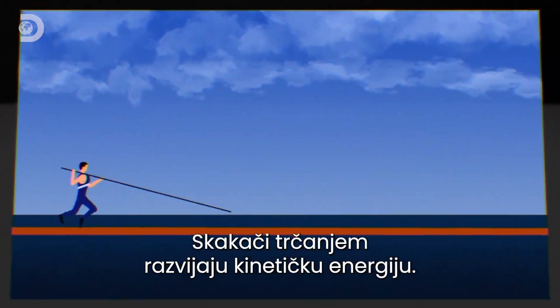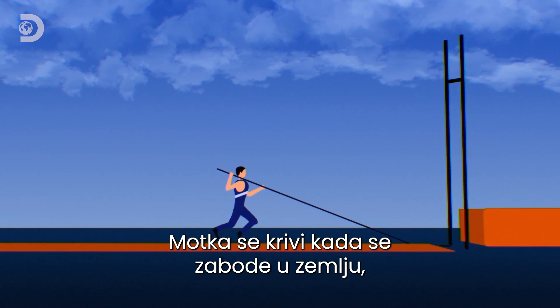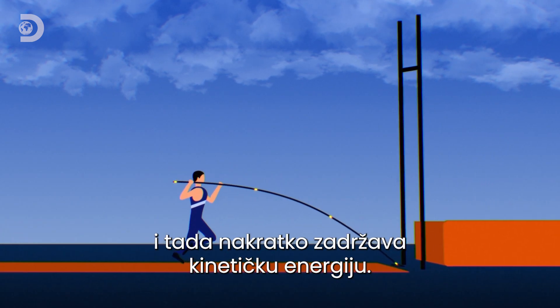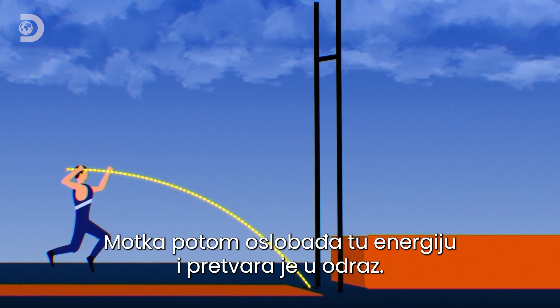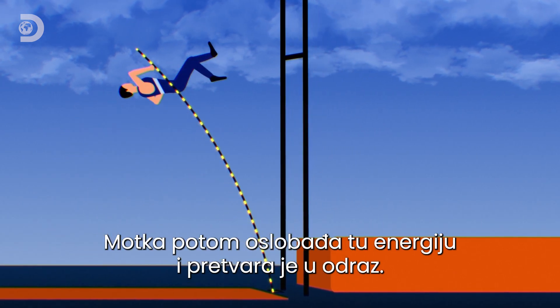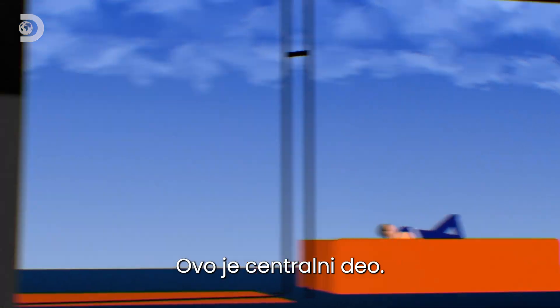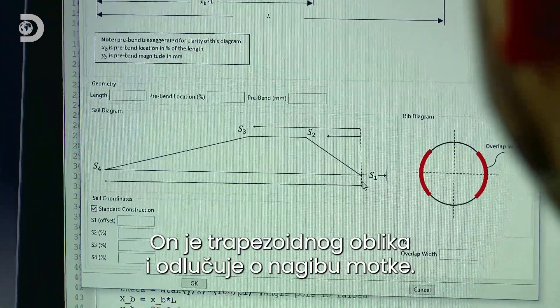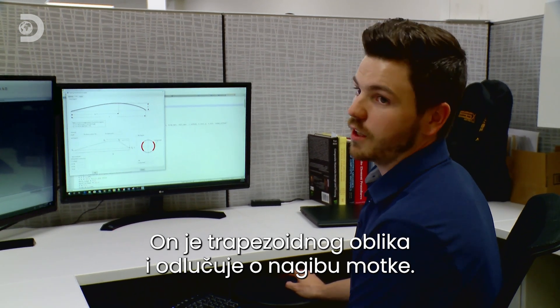As the vaulter runs, they build up kinetic energy. The pole deforms when it's planted into the ground, briefly storing this energy, then releases it to convert into maximum height. The sail piece is a trapezoid-shaped piece that determines the bend profile of the pole.